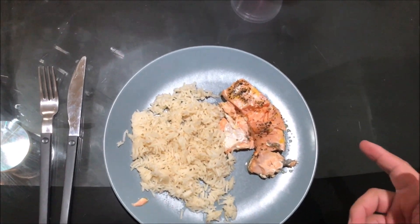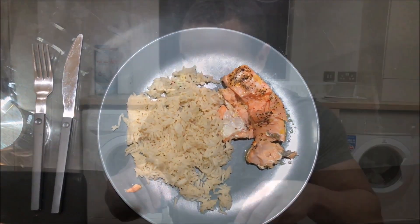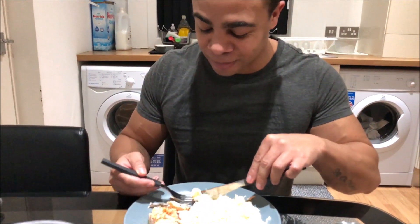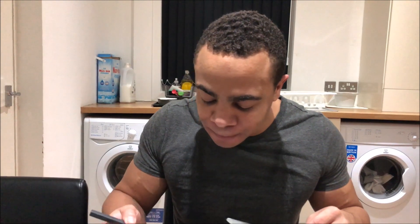This is meal four — salmon and white rice. I think I have one more meal after this and then I'm finished for the day. Make sure you leave a like and subscribe down below, or I will be coming to your houses to kick your head in.